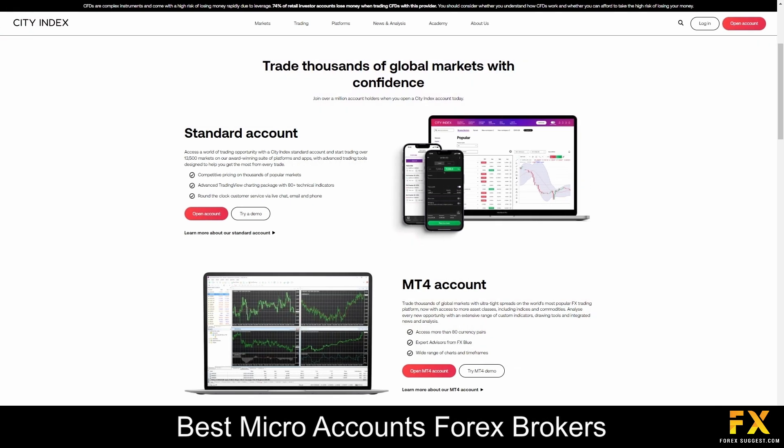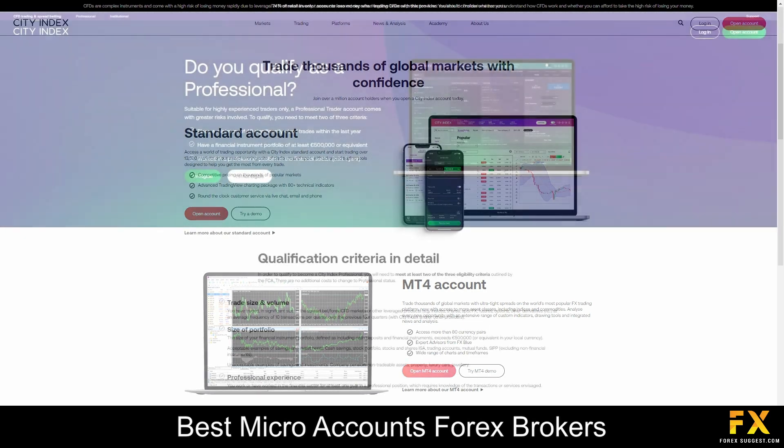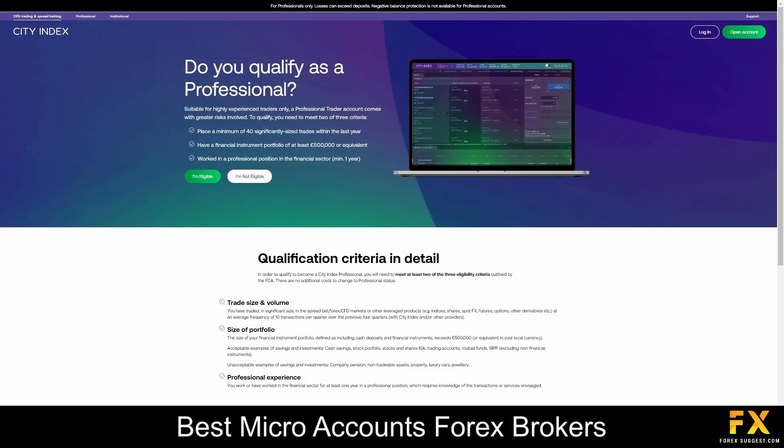CitiIndex offers only one type of live trading account, but there are two types of demo accounts you can open and a VIP professional account. The standard account is suitable for all types of traders, including beginners. The minimum deposit required to activate this account is £100, however, your account can be funded using a variety of currencies, including the US Dollar and Euros. If you are an experienced trader looking for a more personalised experience, with more advanced trading tools and more flexible trading conditions, then we would recommend applying for a professional account.